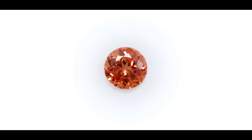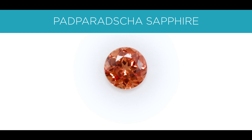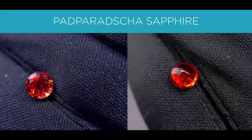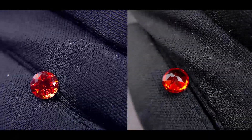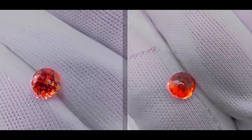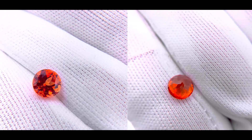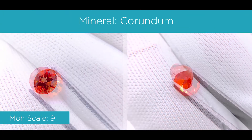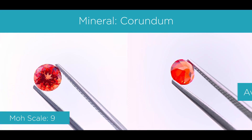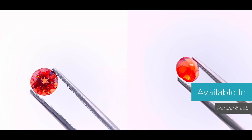The last stone I want to go over is also a sapphire, but it's called a padparadscha. This gemstone is actually not 100% pink — it's rather a pinkish orange, a beautiful orangey pink color, about a medium to light reddish orange. It's also made of corundum, since padparadscha is basically also a sapphire. It's a 9 on the Mohs scale, and can be found in nature as well as in lab-created form.